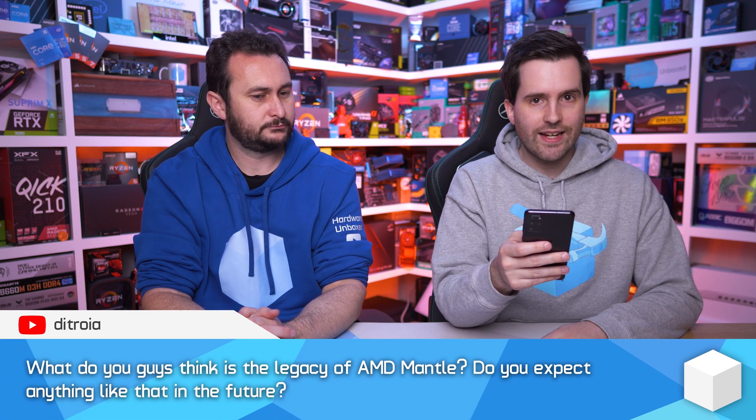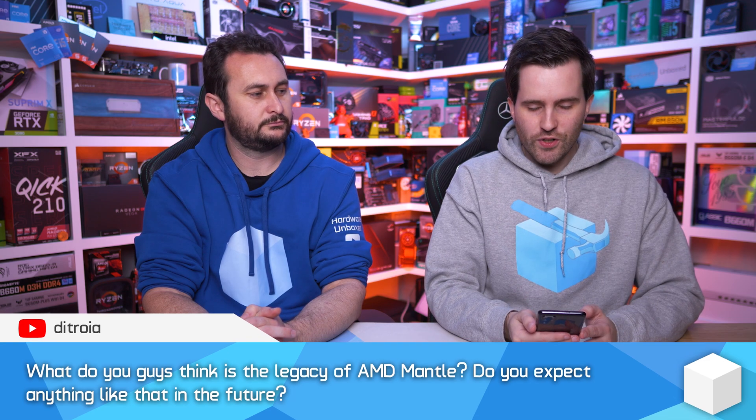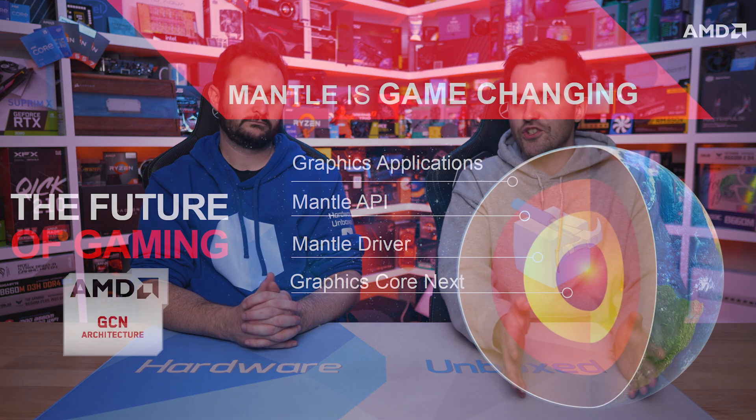What do you guys think is the legacy of AMD Mantle? Do you expect anything like that in the future? It's a pretty interesting feature itself back in the day when it was first announced. Maybe it hasn't got as much fanfare over the years as it maybe should have, because Mantle — if you weren't aware — eventually became the Vulkan API that we have today for games, and was sort of the first of those lower-level APIs like DirectX 12. DirectX 12 came later; they're almost certainly making that sort of thing at the same time, but it was sort of the first release of that sort of technology.